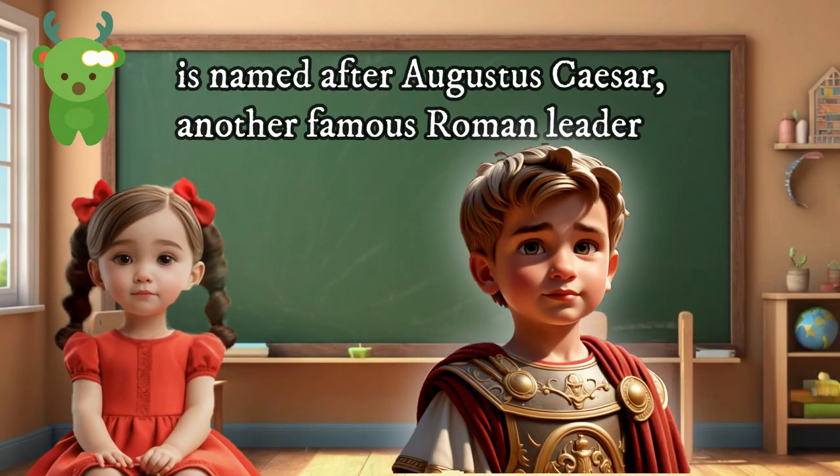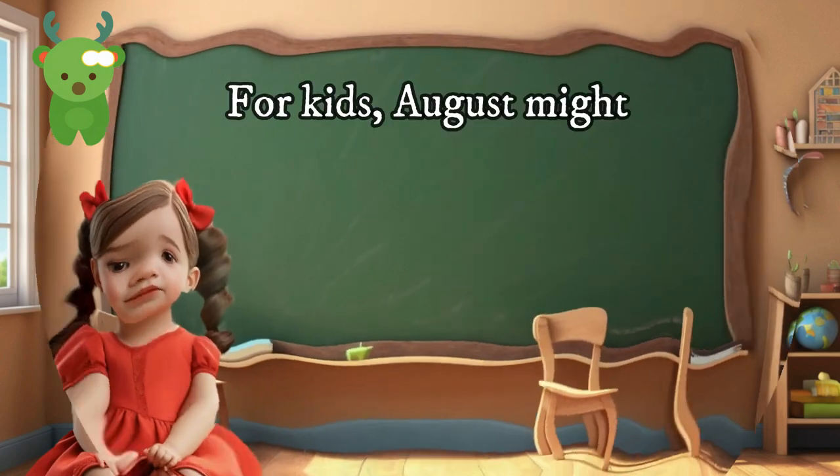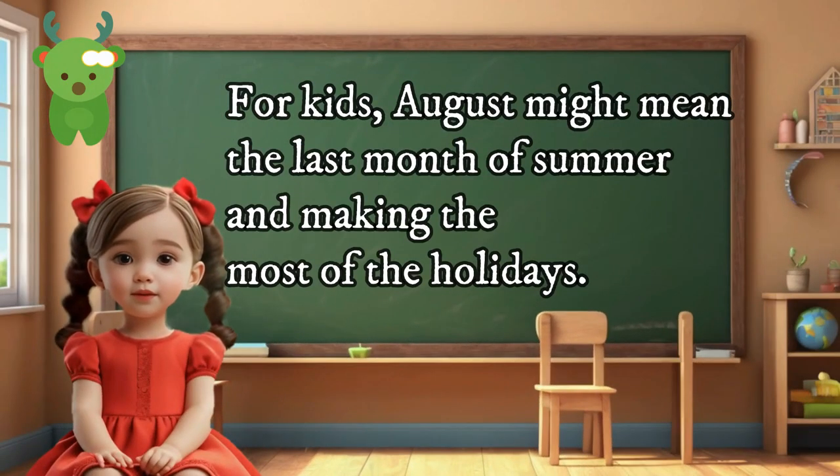August is named after Augustus Caesar, another famous Roman leader. For kids, August might mean the last month of summer and making the most of the holidays.